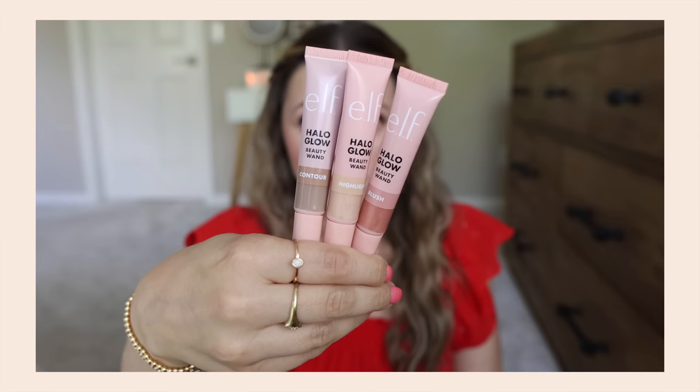This is the part of the video I've been waiting for — I'm so excited! Elf had their Halo Glow launch, and it's basically a dupe for the Charlotte Tilbury little blush wands, contour wands, and highlighter wands with the sponge tip. It's probably going to be super messy like those are too, but of course the price tag is so much more reasonable. Elf will always have a special place in my heart, and I'm excited to try their version. First up is the contour wand — I got it in Fair/Light.